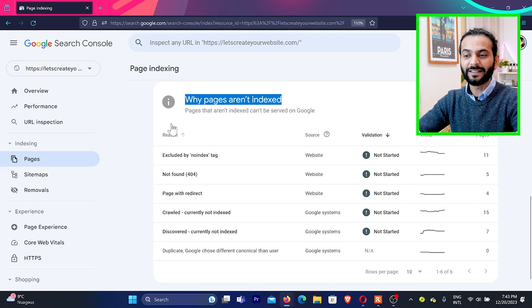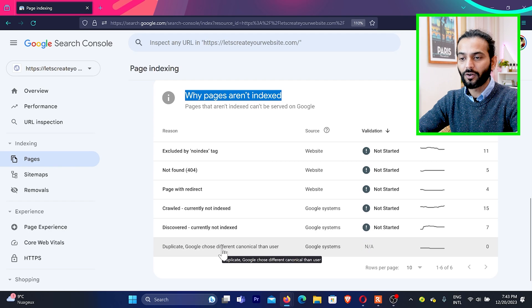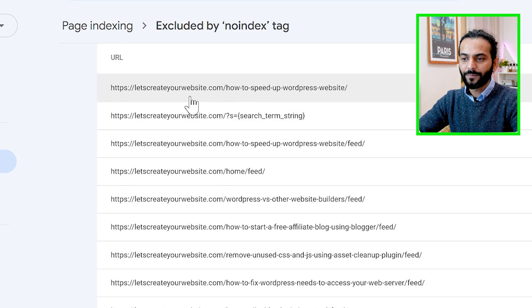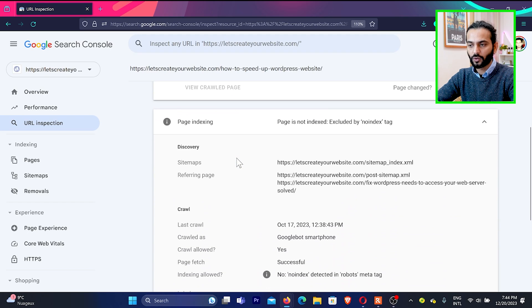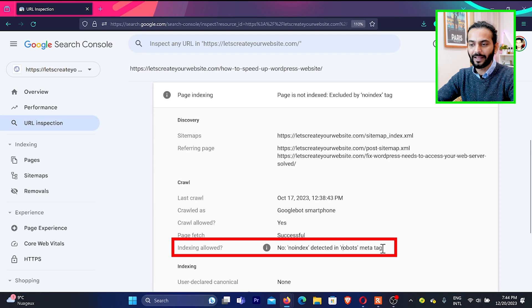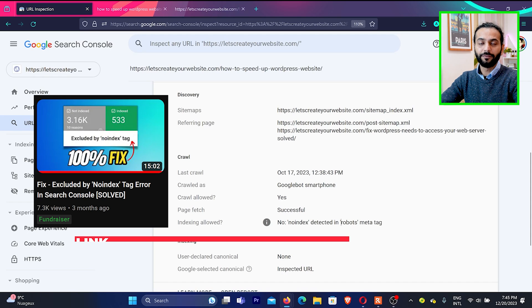There can be multiple errors: Excluded by no-index tag, Not found 404, Page with redirect, Crawled currently not indexed, Discovered currently not indexed, Duplicate, and others. For 'Excluded by no-index tag,' click to see affected pages. If you inspect a page and see 'URL is not on Google' with 'No index detected in robots meta tag,' it means you told Google not to index this page — sometimes by mistake via WordPress settings or robots.txt. Once you remove the no-index tag, click request indexing and the page will be indexed.